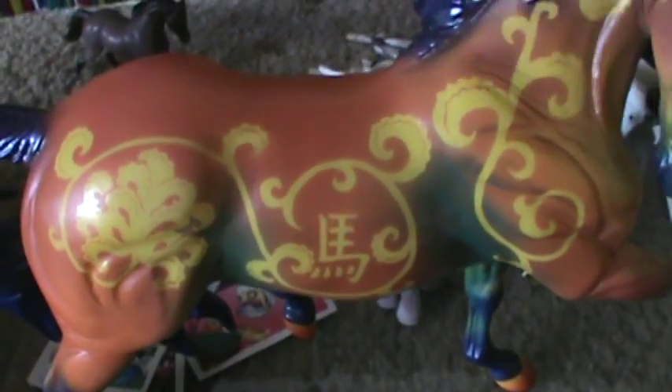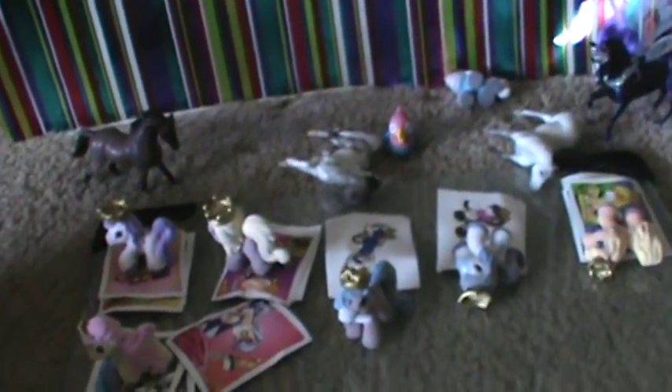Oh my god — it's the horse one! Oh my god, what is that? It's a scratch — no wait, it's not a scratch, thank goodness. I'm going to set him over here so he doesn't get knocked over. Oh there he is. Oh my god, she killed my Stablemates!